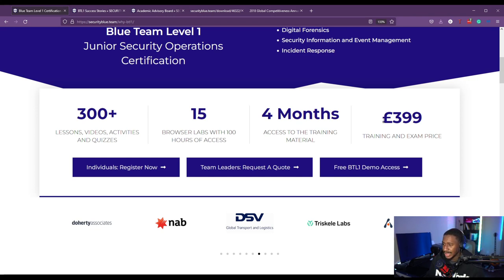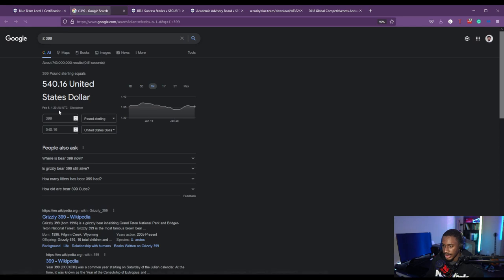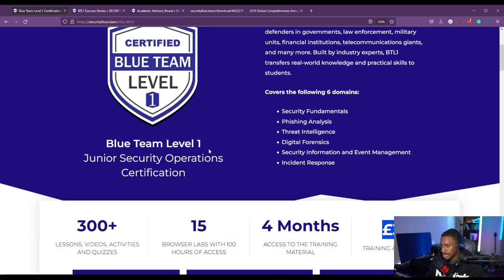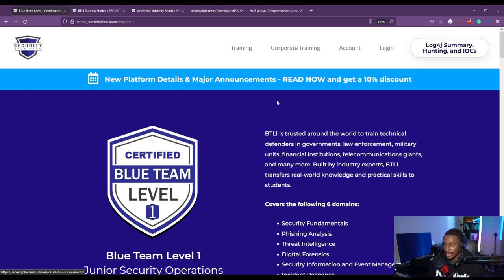You also get a free exam retake if you fail your first time. So converting $399, that's about $540. Pretty steep price, but it's really, really worth it. They're also running a 10% discount right now, so you can get it for around $400 — definitely go ahead and get your 10% discount.